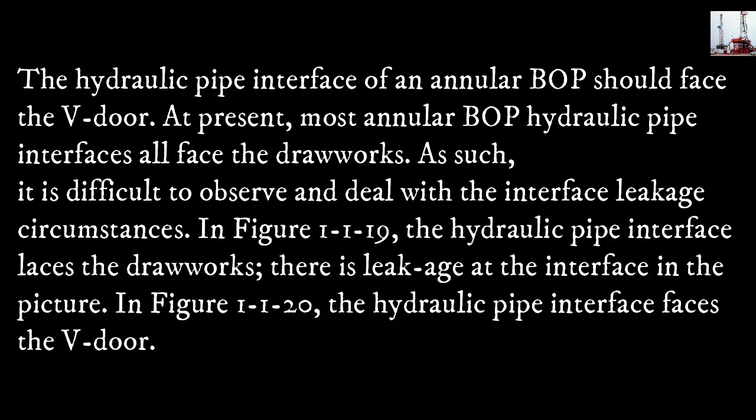The hydraulic pipe interface of an annular BOP should face the V-door. At present, most annular BOPs have the hydraulic pipe interface facing the drawworks. As such, it is difficult to observe and deal with the interface leakage. In figure 1-1-19, the hydraulic pipe interface faces the drawworks and there is a visible leakage at the interface. In figure 1-1-20, the hydraulic pipe interface faces the V-door.